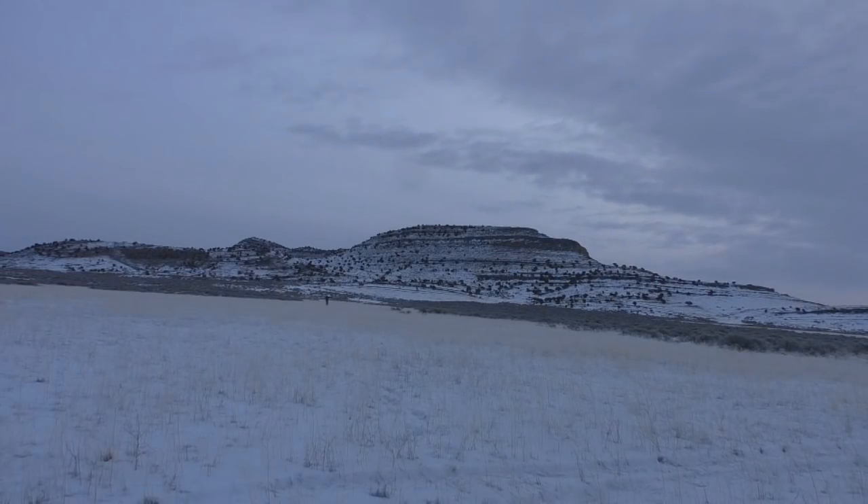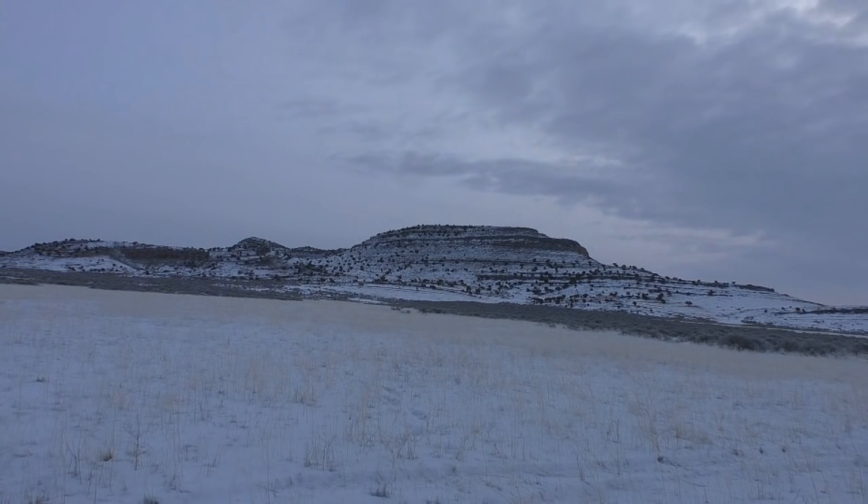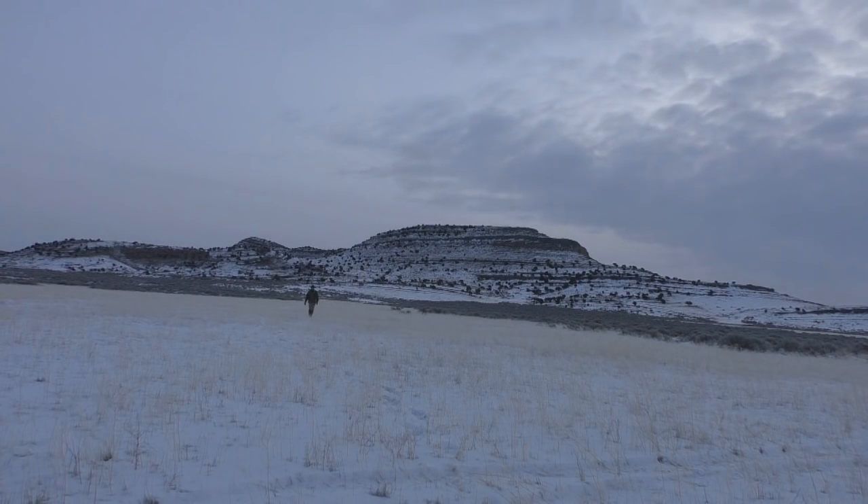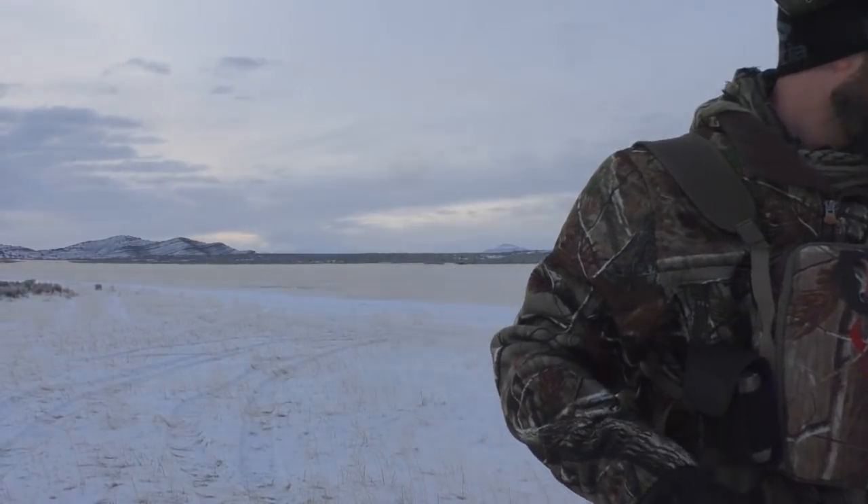I've got the man-sized target and steel target out there at 313 yards. I don't even know if I can see it — I might have to move it back in. But anyway, we'll commence with some AR testing here.